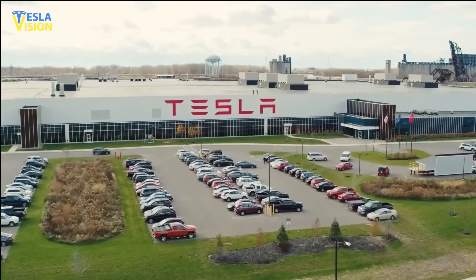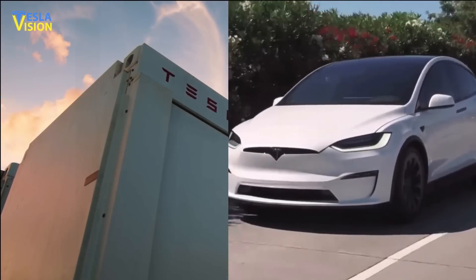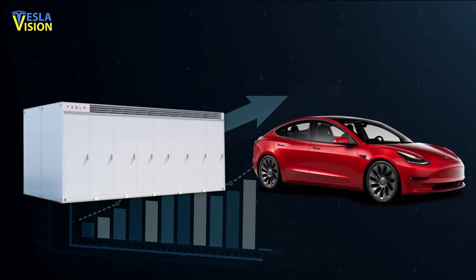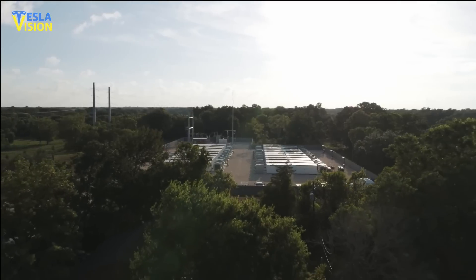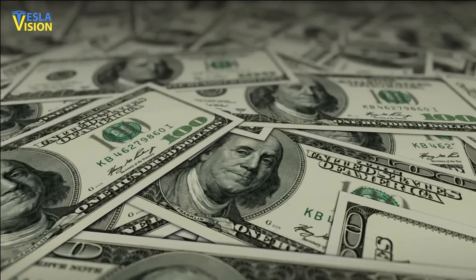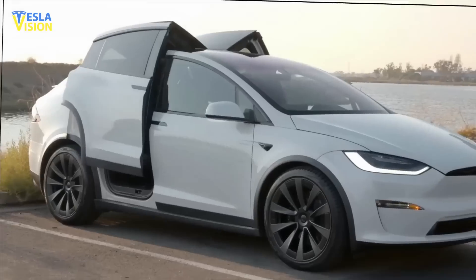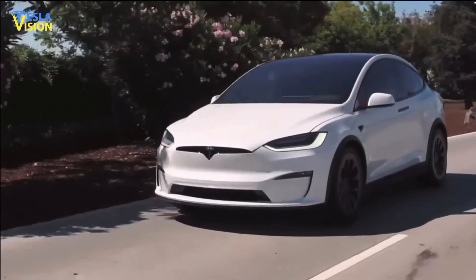However, upon closer examination of the two baskets of revenue sources — automotive and energy generation, storage, services, and others — it can be seen that the latter has never generated a positive gross profit until last year. In the most recent quarter, both segments showed an increase in revenue quarter-over-quarter. The energy generation and storage segment saw growth of $250 million, 40%, compared to the previous quarter, while the services and other segment grew by $187 million, 14%, during the same period. This is a factual indicator of how demand for Tesla's energy storage business is growing.